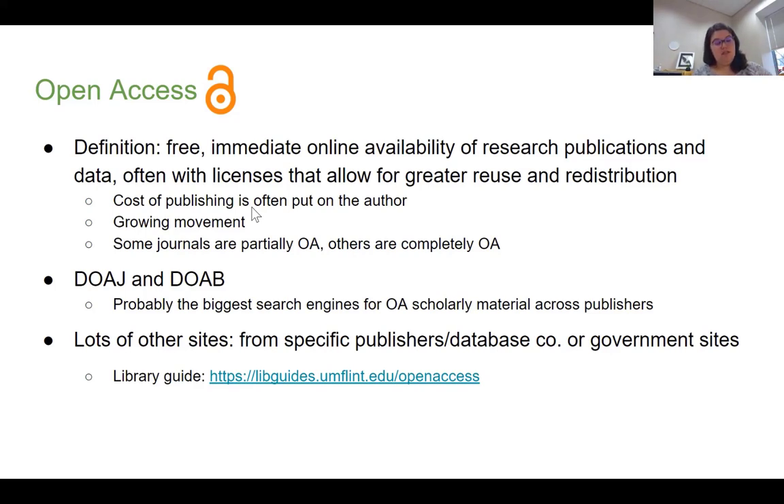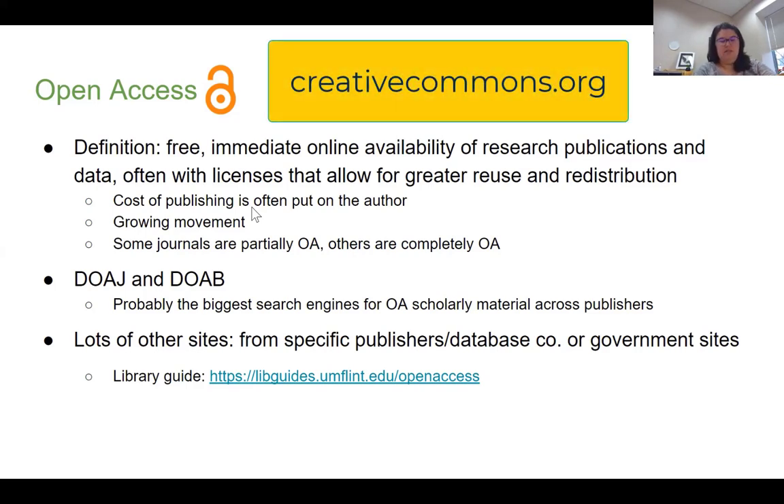The last thing we're going to talk about is open access. Open access publications are free to use — immediately accessible online without having to log in or create an account. A lot of it is research publications and data, at least from the academic standpoint. They're often licensed under licenses that allow for greater reuse and redistribution. Organizations like Creative Commons are one of the big licensors of open access materials, pushing for more and more access so that you can do almost anything you want — as long as you give credit, or even completely free licenses.